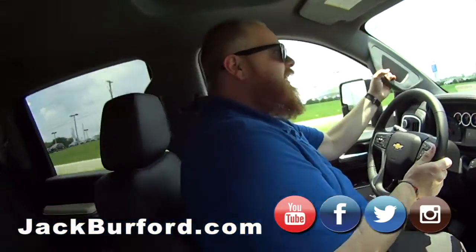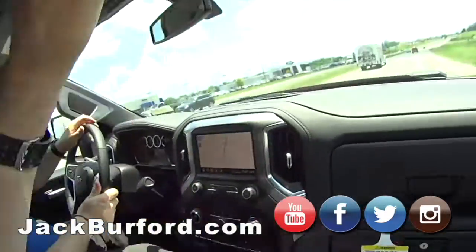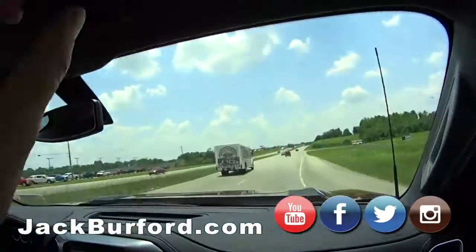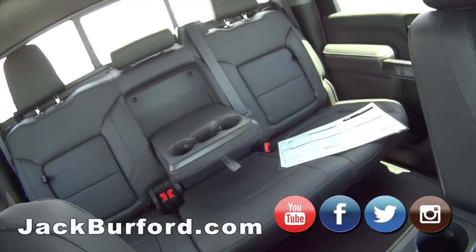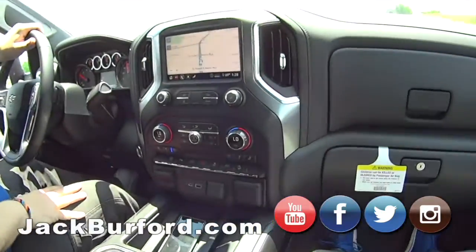It's got handles for days — that way when you're on the job site it's easy to get in and out. It's got power sliding rear glass. And the storage compartments in the seats are so handy. It's got storage for days.